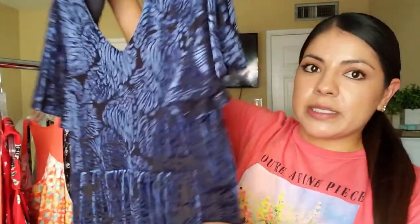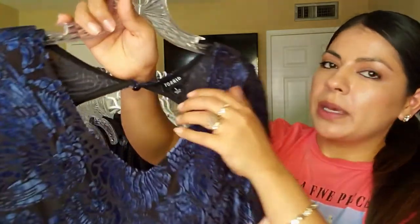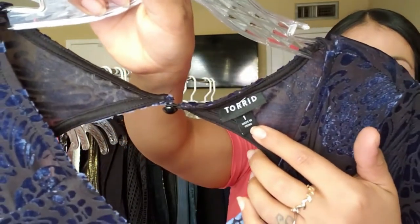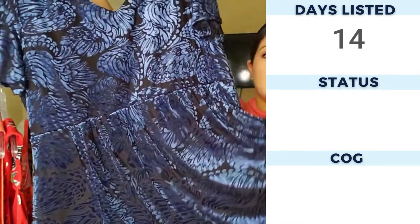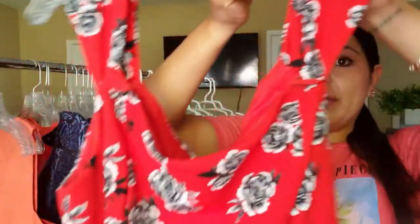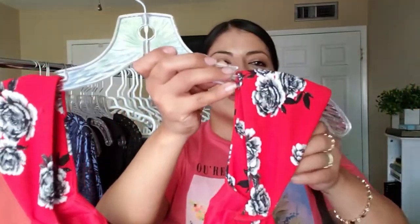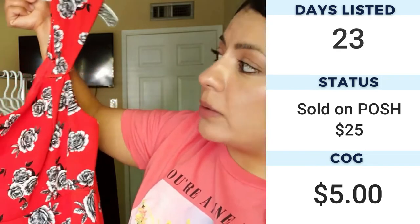Next is this beautiful velvet dress — very soft with a black mesh type material — by the brand Torrid, a size 1 (so 1X). It has a cutout in the back and is just a flowy dress. Torrid dresses seem to do okay with pricing and always seem to flip fast. Here I also have another Torrid dress, size 2 (2X), with thick spaghetti sleeves and a fit-and-flare style. It has a lovely print, perfect for the season — I really do think this one will sell and sell pretty quickly.